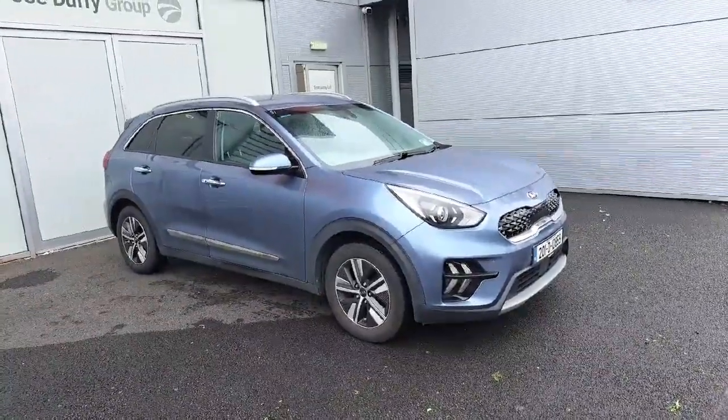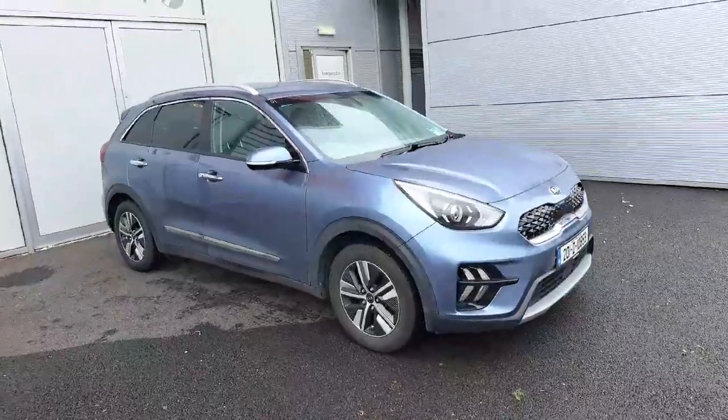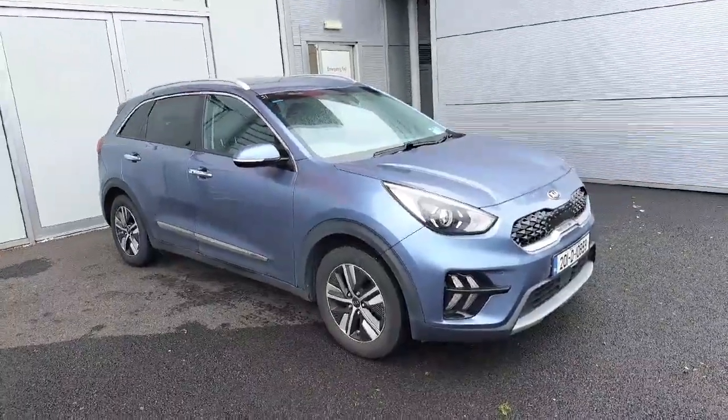Hello and welcome to Jodefy Kia Used Cars Online. Today we have this Kia Niro Plug-in Hybrid 2019.